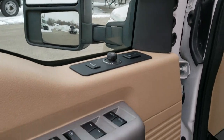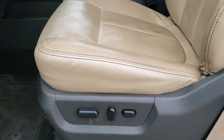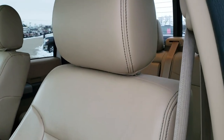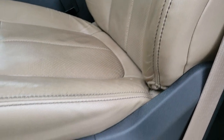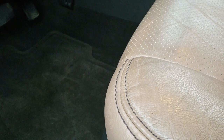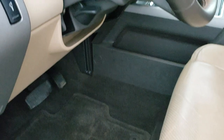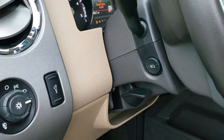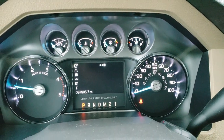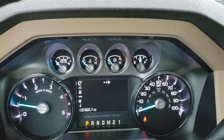Features include a Sony sound system, power windows, power locks, power mirrors, and a memory driver's seat. Inside, the Lariat Ultimate package gives you the tan leather interior — there are no rips or tears on the seats and they are in excellent condition. Both front seats are power. You get driver side lumbar, factory floor mats throughout, auto headlamps, and power pedals. As we hop inside, you can see this one has 37,905 miles. The instrument cluster is very nice and clean.